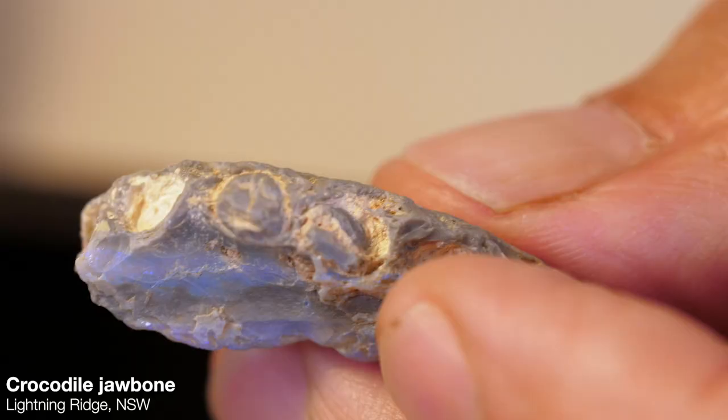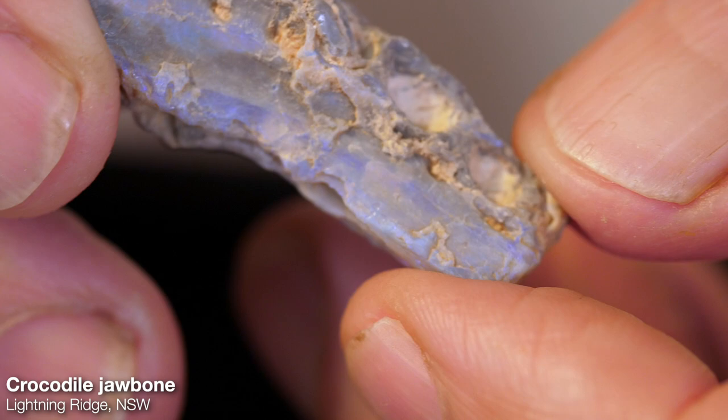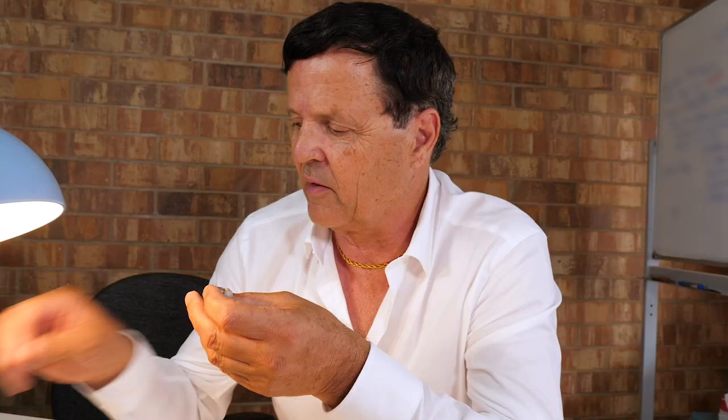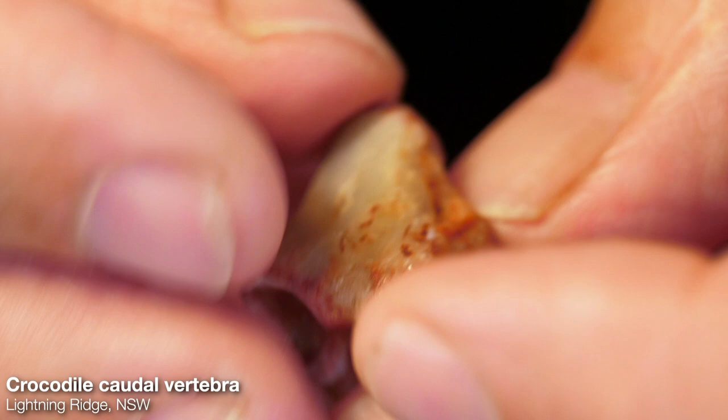I was going through a small bucket of rough and I came across something really unusual — I couldn't identify it. It turned out to be just a crocodile jawbone, but when you think about it, it's still rare and unique. You can still see some of the parts of the teeth left here. I've only had one or two crocodile fossils. That's the end of a tail there, and just looking at it the bone doesn't really look that old — but even though, we're still talking 100 million years old. Look at the cavity through it — still pretty neat, amazing specimens.